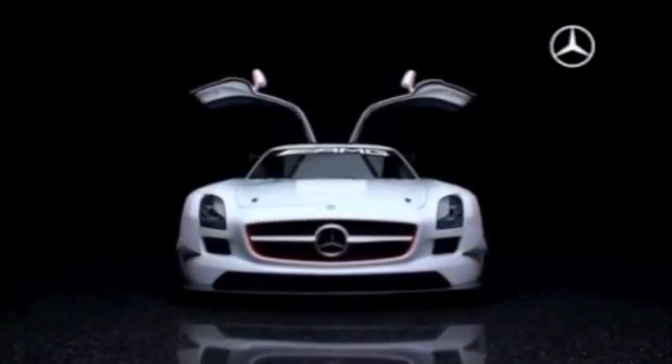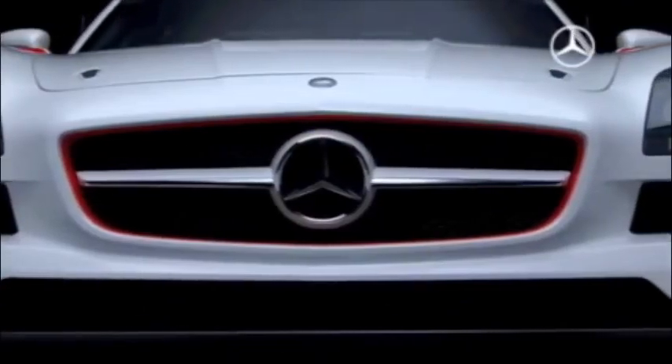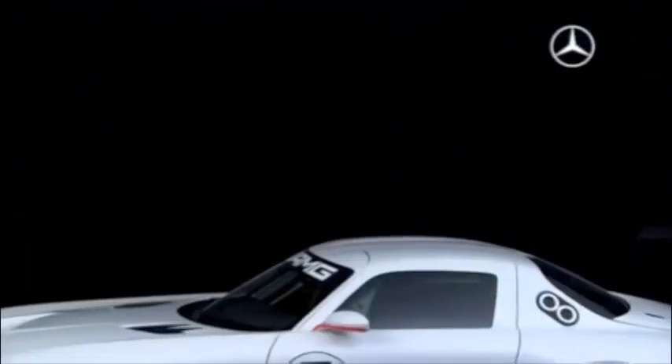A racing version of the Gullwing model, the SLS AMG GT3 is designed as a racing sports car for customers competing in sprints and long-distance races.